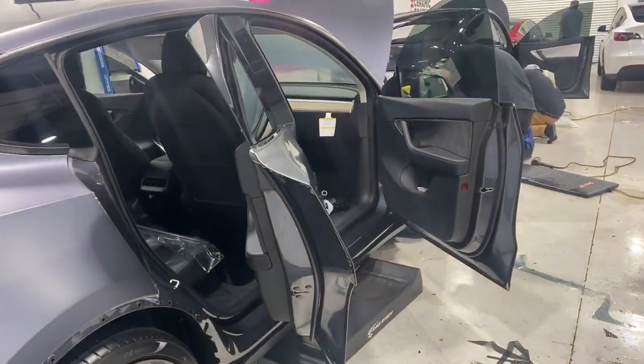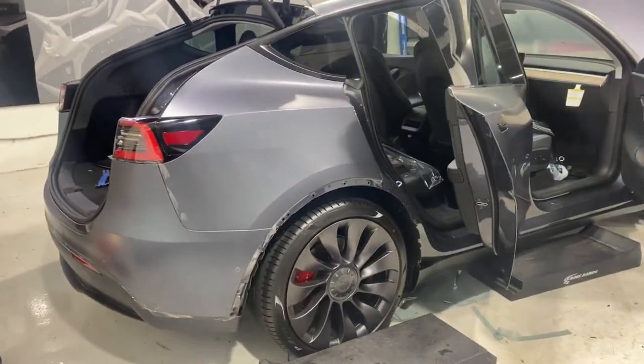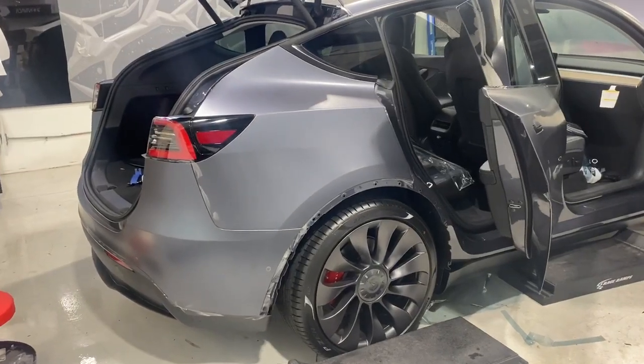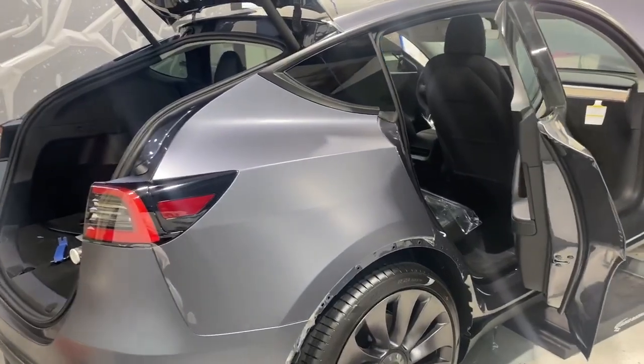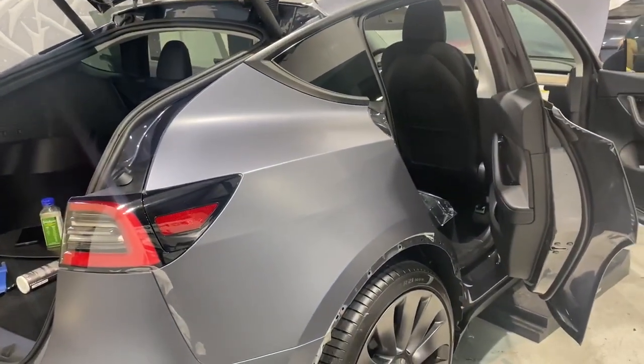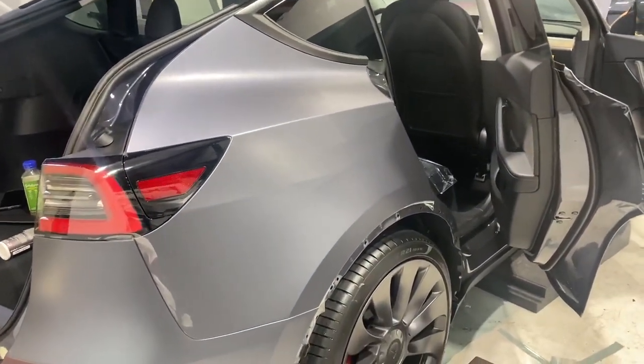It is also so much better than a vinyl wrap if you're looking for protection, because it's so thick and it still gives you a lot of the attributes of the original paint. You can actually see the original pearl of the paint coming through.